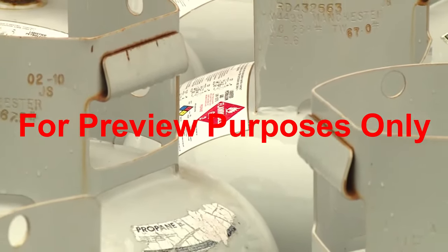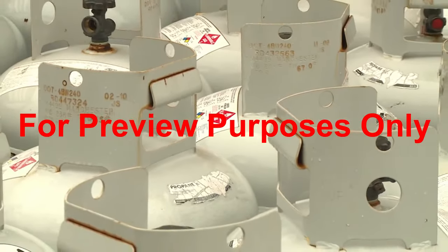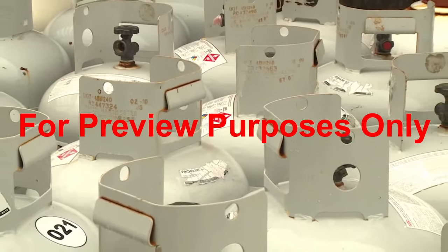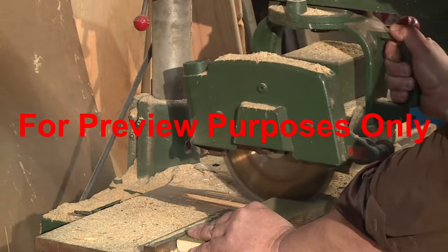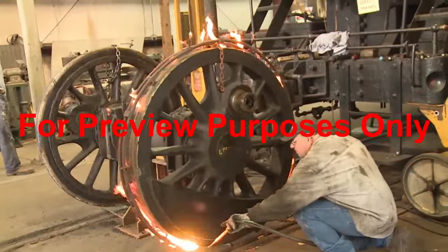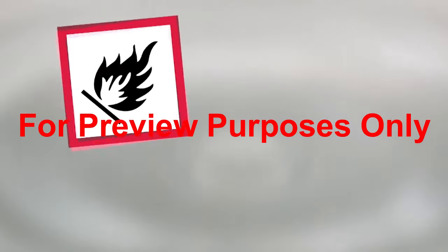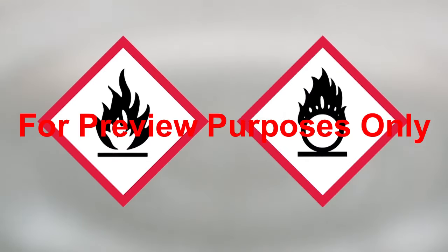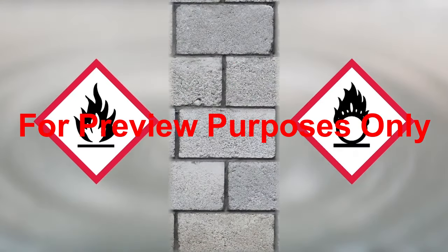Special precautions are required to safely store cylinders that contain flammable gases and oxidizers. To reduce the risk of fire, they must be kept away from live electrical equipment, open flames, or any other potential sources of ignition. Flammable gases should also be separated from oxidizers, either by a wall or a distance of at least 20 feet.